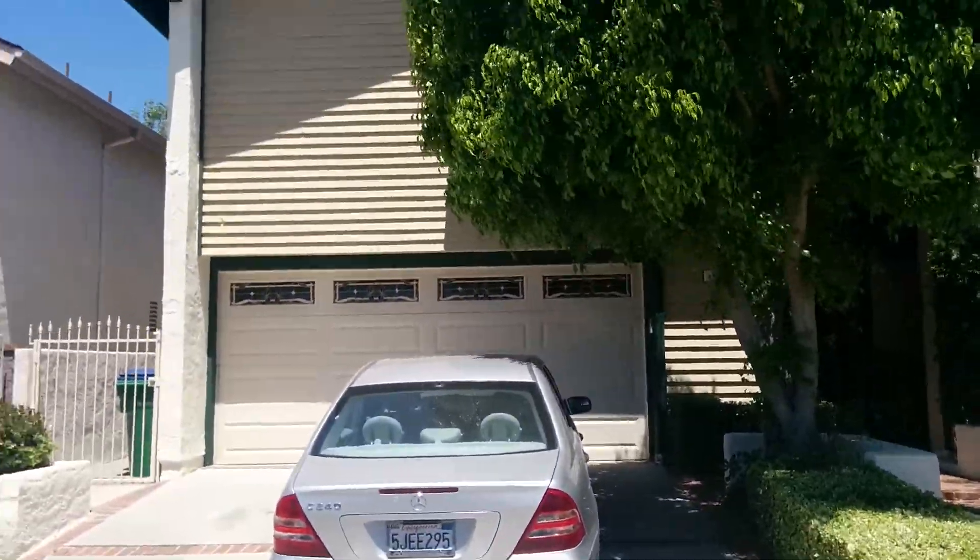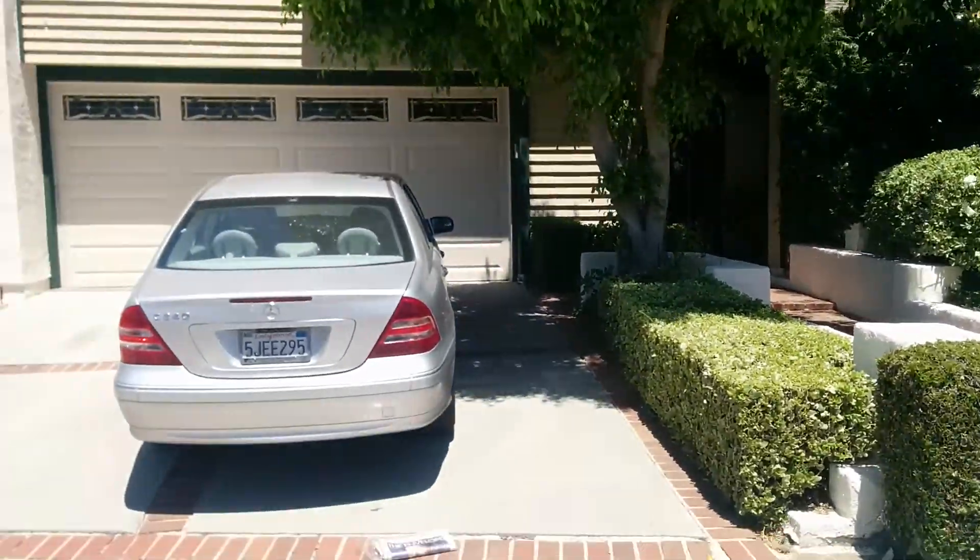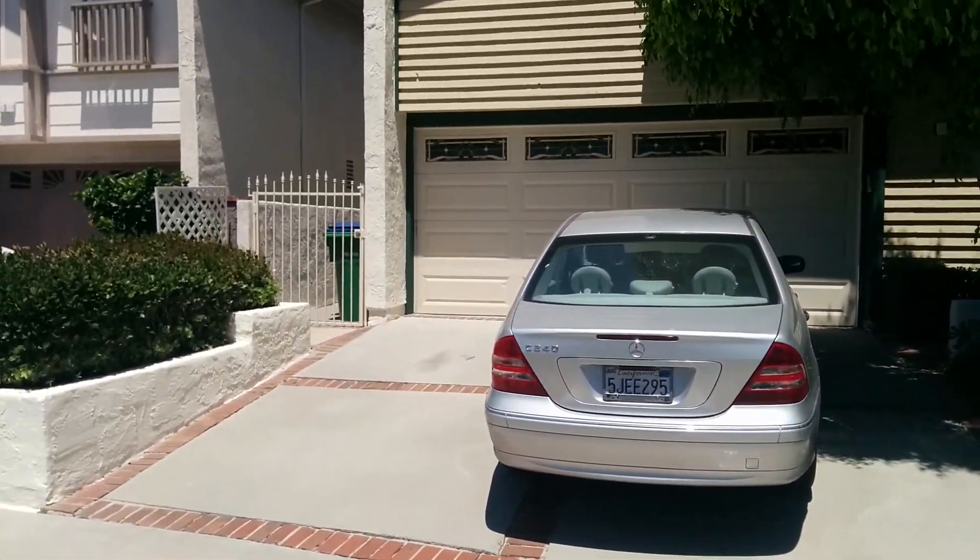Welcome to 5 Aberdeen in Irvine. This is the front of the home. There's a large tree in front, a two-car garage, two-car driveway, and the side gate right there.